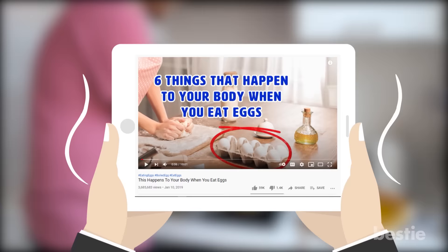Eggs are beneficial for your body in more ways than one. To know more, watch our video titled 'This Happens to Your Body When You Eat Eggs.' Now back to healthy snacks for diabetics.